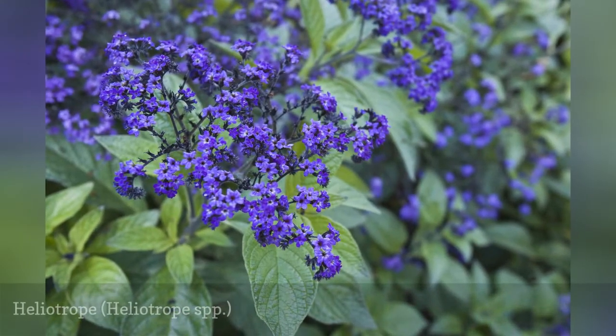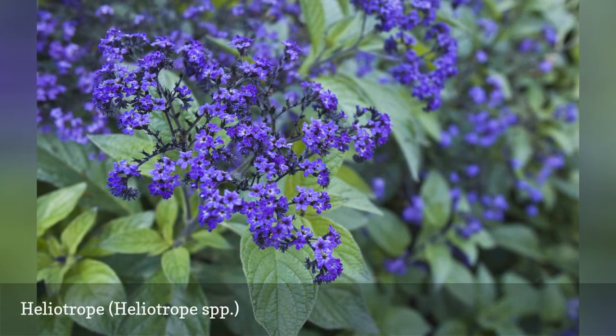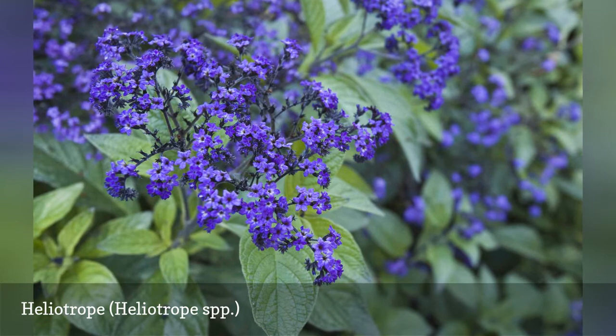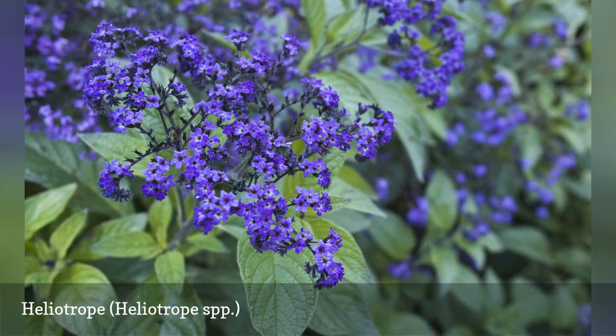Heliotrope is a long-standing favorite in cottage gardens, a shrub-like plant with clusters of blooms that grow 1–4 feet high. The plant looks much like hydrangea, but with irregular-shaped clusters containing various shades of purple flowers.